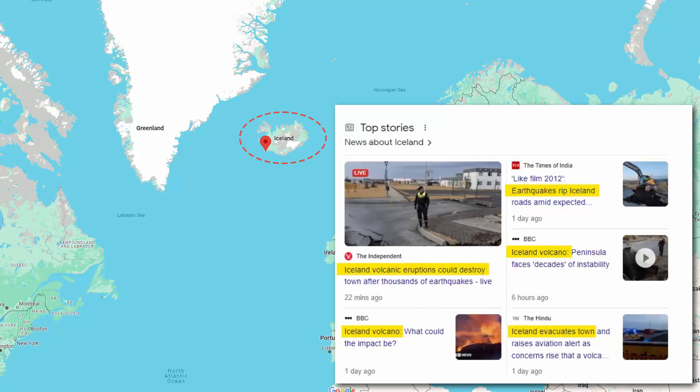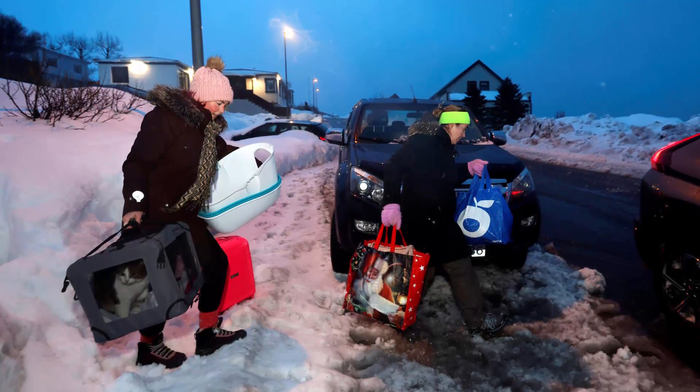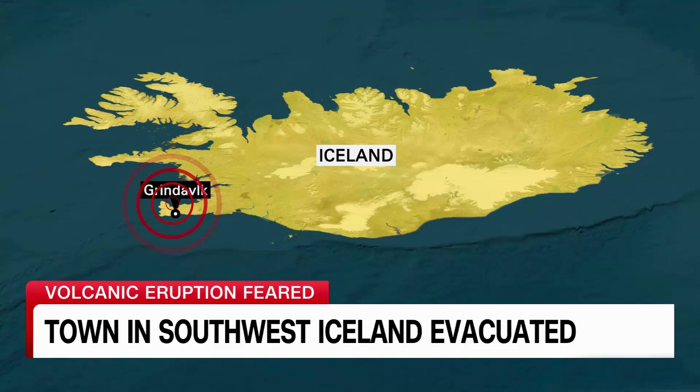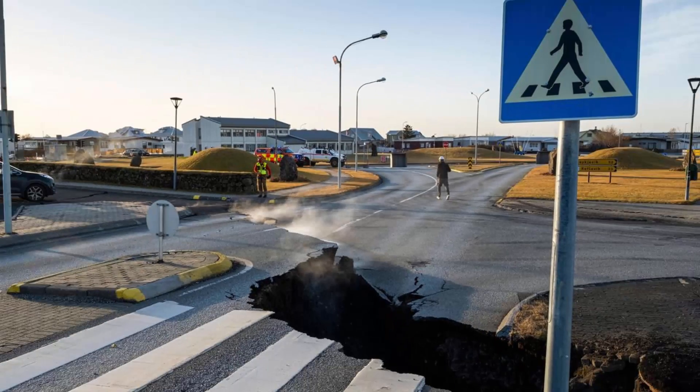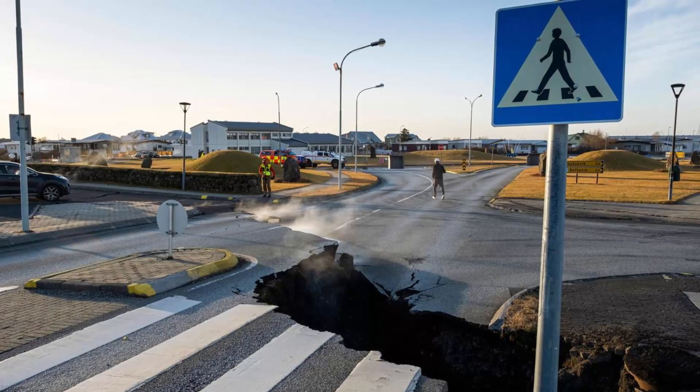Iceland has declared a state of emergency and more than 3,000 residents have been urged to evacuate the small coastal town of Grindavik, because the government of Iceland is anticipating the eruption of a volcano in its southwestern peninsula.